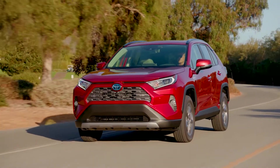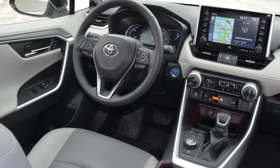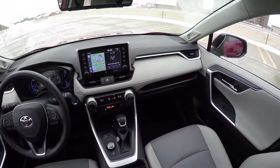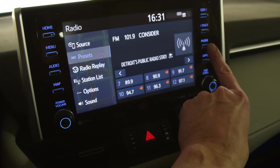The new Toyota RAV4, a 2019 Ward's 10 Best Interiors winner, proves great interior design can be found inside high-volume models, not just niche or luxury vehicles. Toyota sold an astonishing 417,000 RAV4s in the U.S. last year, and plans to at least match that volume this year with the redesigned 2019 model.